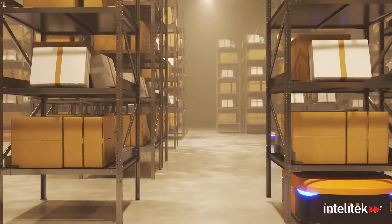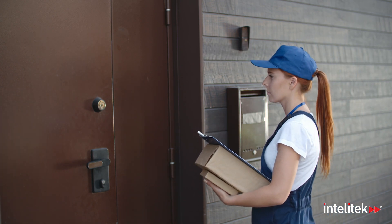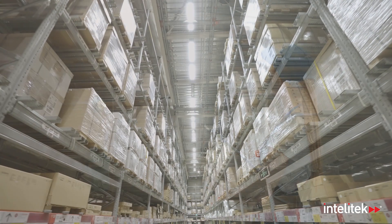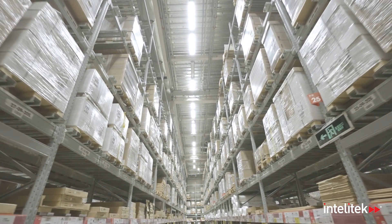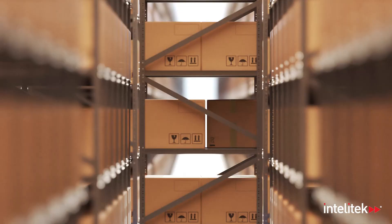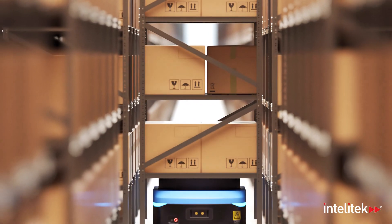Discover the world of advanced logistics and experience the ways in which goods are shipped effortlessly from supplier to customer. Explore the goliaths of storage that are modern warehouses. Behold how stock is organized and orders are fulfilled using an ASRS — an automated storage and retrieval system.